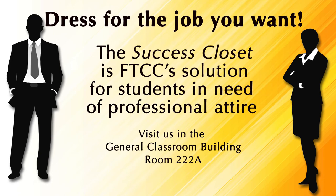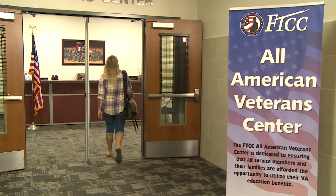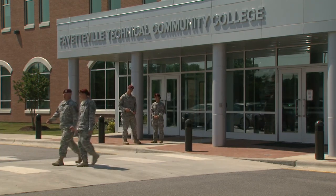FTCC has something called the Success Closet, where you can pick up interview-appropriate clothing, and we have a Career Center that can help you with job search tips, resume assistance, and mock interviews. FTCC also has a great Veterans Center in the GCB that provides community assistance and support for our FTCC soldiers and veterans.